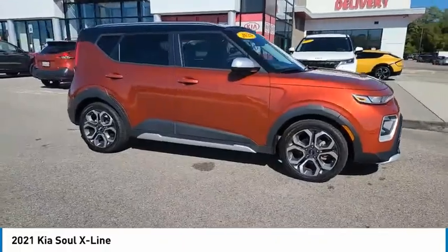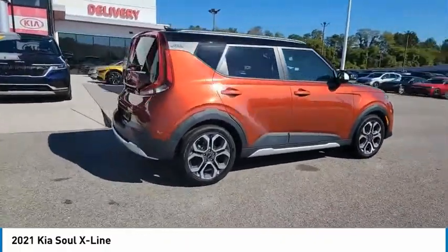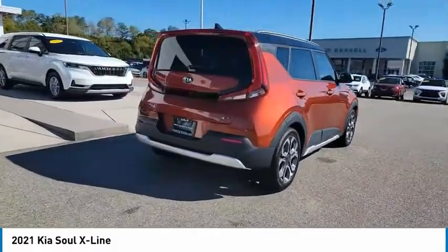Stop by and take a look at the 2021 Sol. The Sol is quick and ready with its innovative, catchy style.